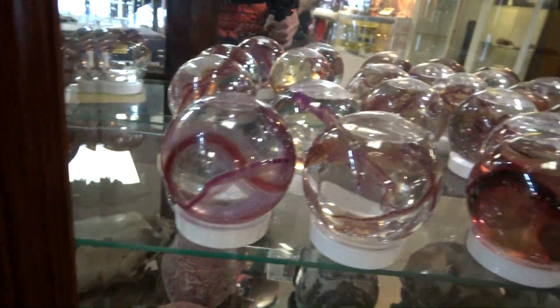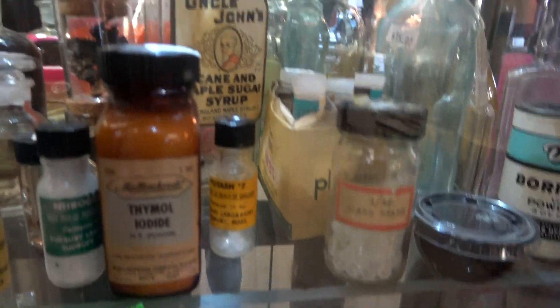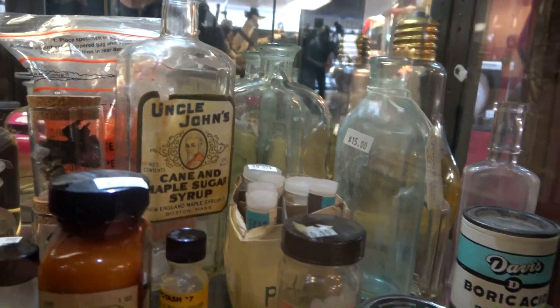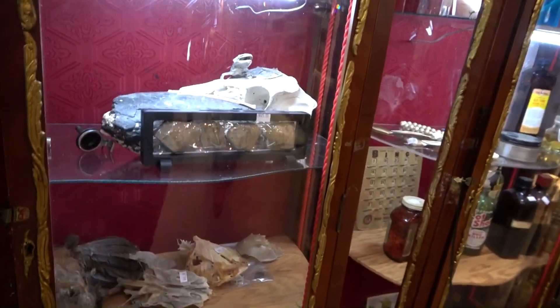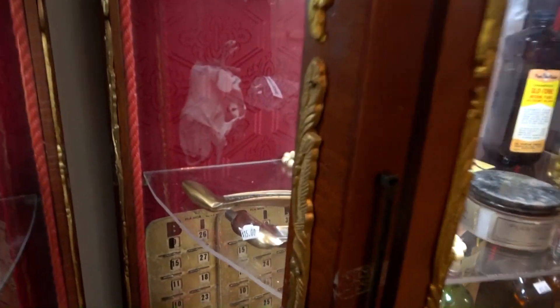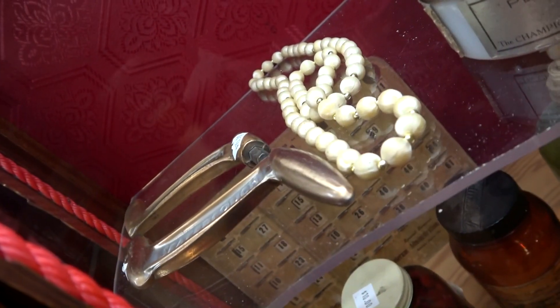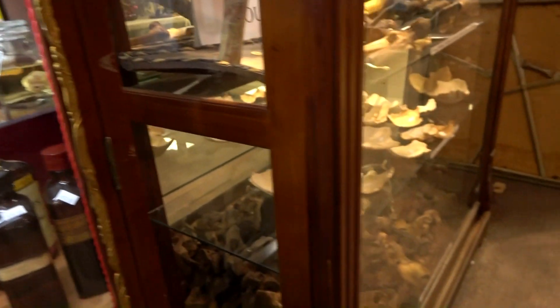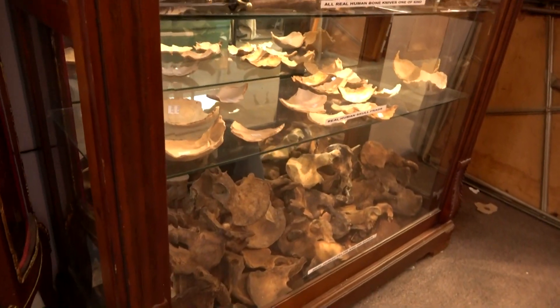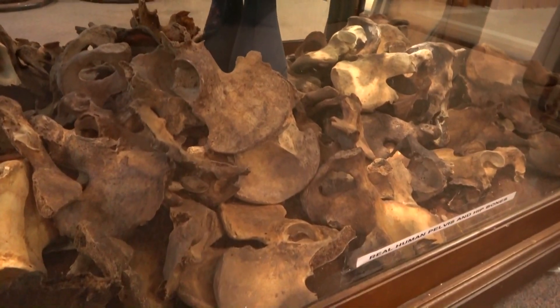Some more wet specimens. This looks like old antique medical stuff. Some casket keys — those are used to lock coffins. This is new: this is his curio of human bone. All real.